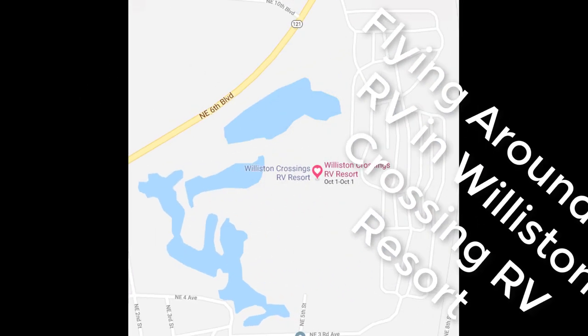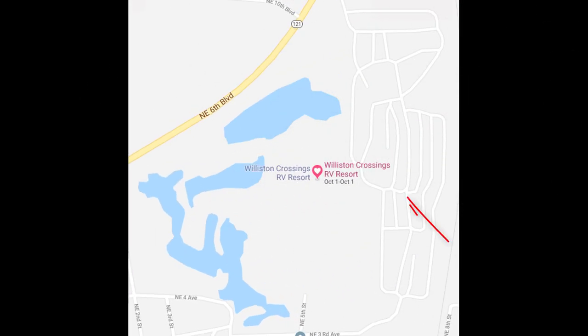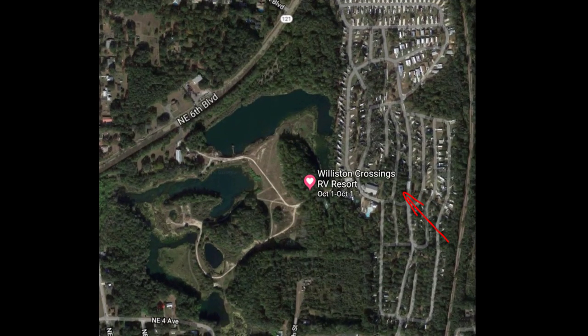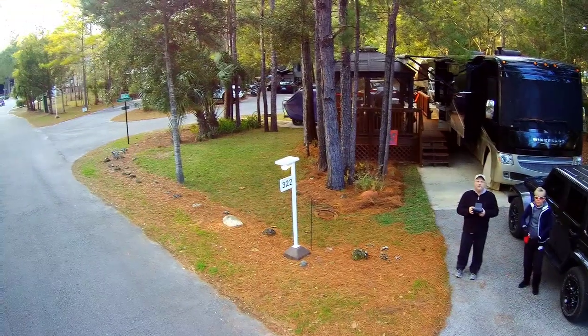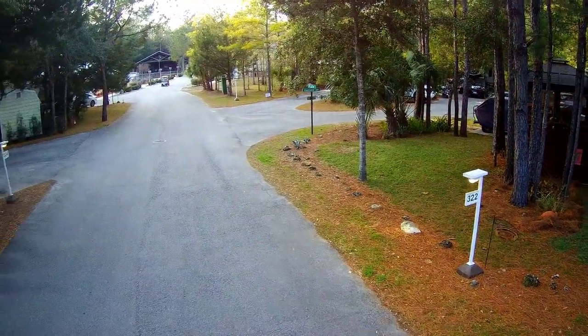We're going to give you a little tour of our RV up in Williston Crossing RV Resort. Here's a Google view to give you an idea where our RV actually sits within the resort. You can see by the arrow this is where we sit. Also one of our favorite things about this resort is the lakes, and here's Lori and I to give you a quick little tour of our site.